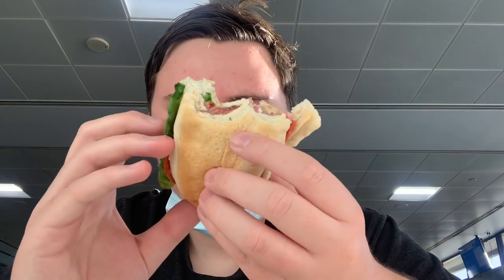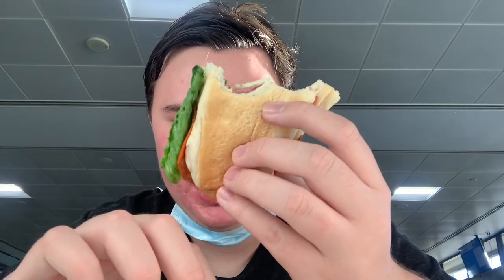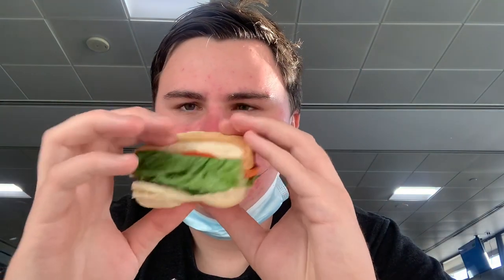There's no real mayo on it. I wish they did put mayo, or at least had it on the side, but it's still pretty nice.